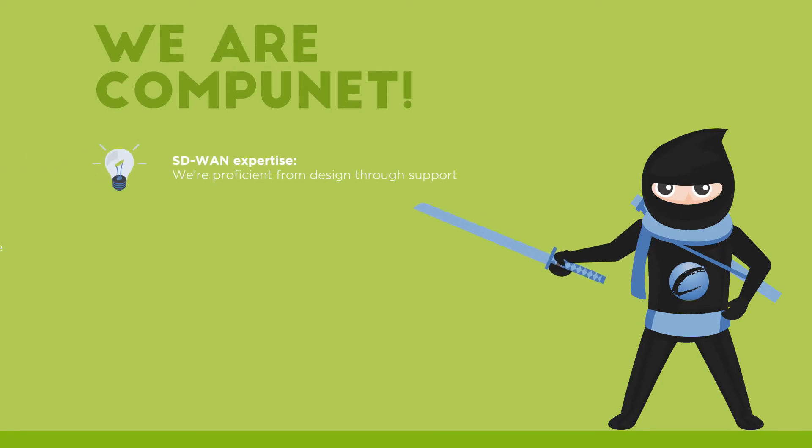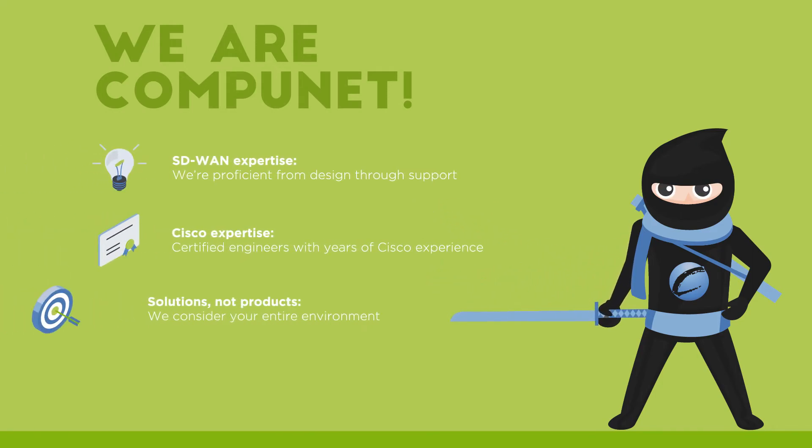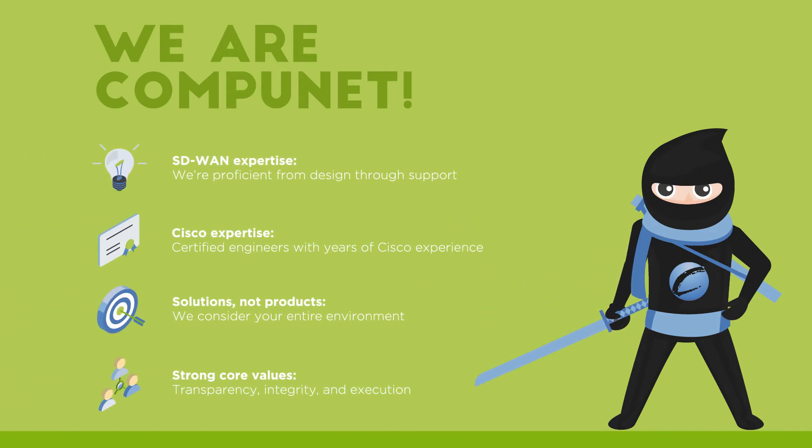We are CompuNet, and as an engineering-led company, we can design, test, deploy, and support an SD-WAN solution that invents possibility and advances innovation throughout your organization.